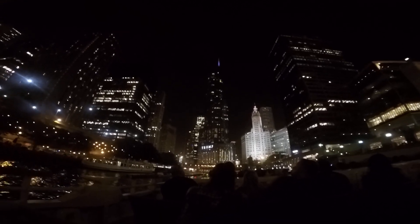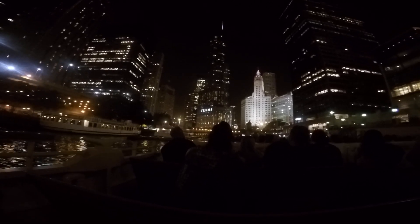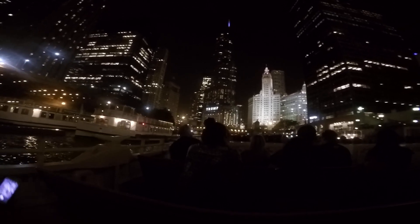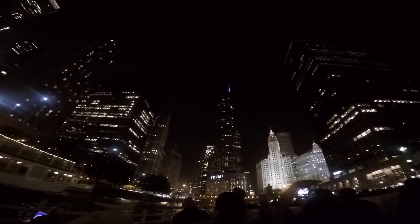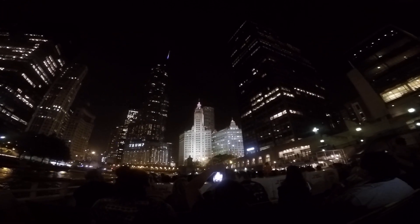As soon as we clear this mid-century modernist box here to our right — it currently just goes by its address, 401 North Michigan Avenue, completed back in 1965, also designed by Skidmore, Owings, and Merrill — you can see the building sets back off the roadway. The reason for that is this land was at one time owned by the Tribune Company, and they would only sell it to a buyer who agreed to build their building back off the roadway.